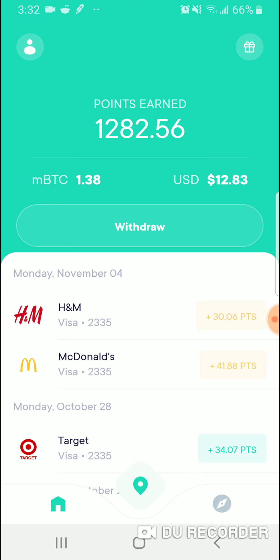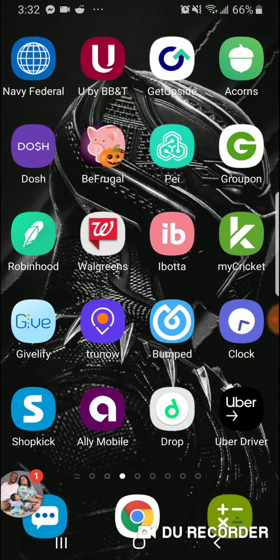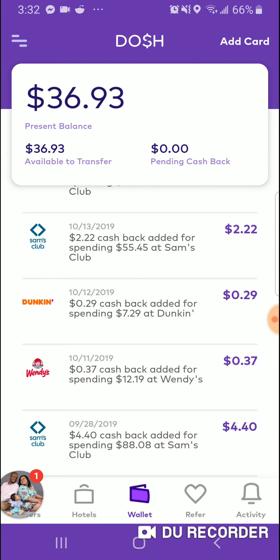Download all three apps and use my referral code to get a bonus on all three apps. Link all your debit cards to it and buy the stuff you're going to buy anyway. So do cash back apps work? Yes. I made $12 here, I have $87 here, and I made $36 here — that's over $100 in cash back rewards. That's free money that I just earned from having apps on my phone and using them. So cash back apps do work. Look below the video for all my links. My name is Ty, I'll see you next time.